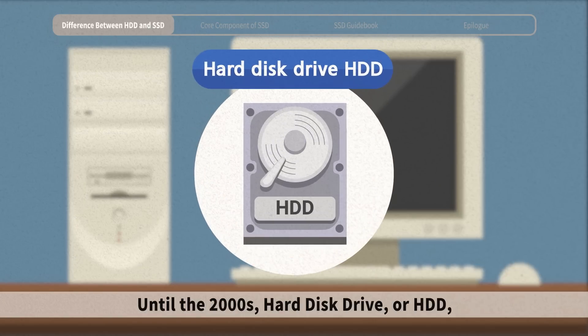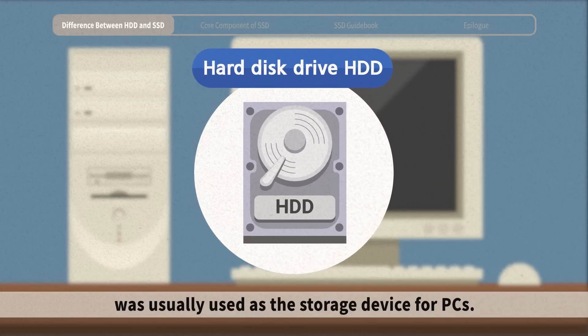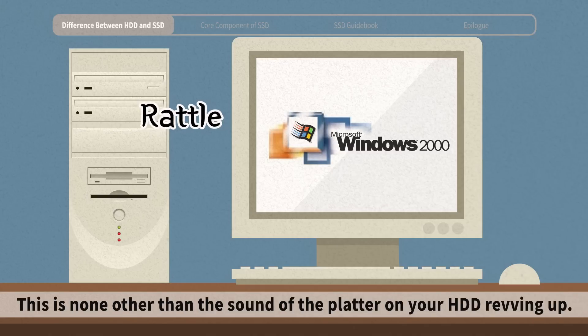Until the 2000s, hard disk drive, or HDD, was usually used as a storage device for PCs. You might have heard something spinning when you turn on your PC at home. This is none other than the sound of the platter on your HDD revving up.